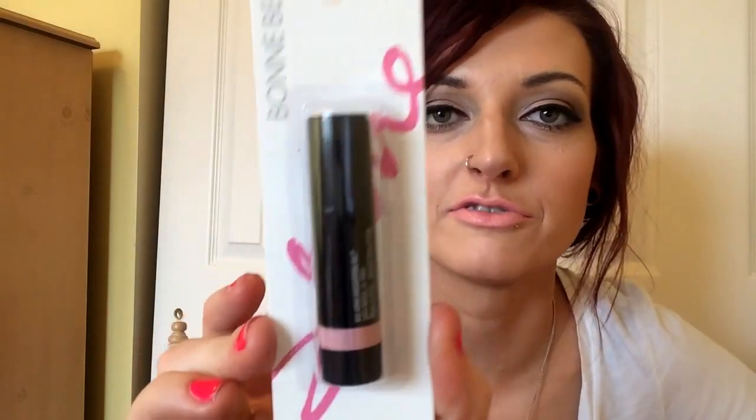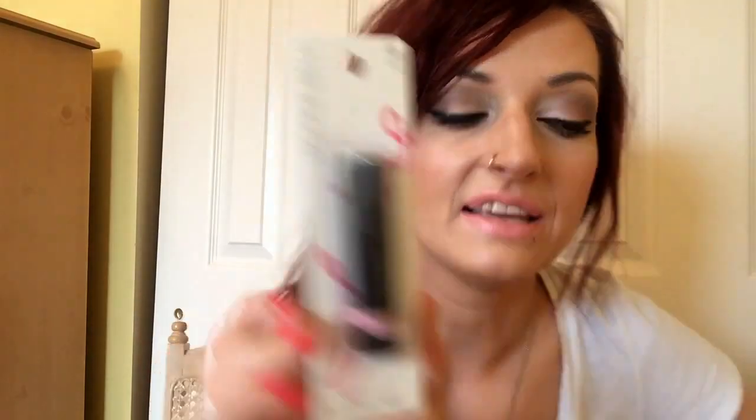I have a Bond Belle Lip Tint in the shade Passion Fruit. Here's mine so you don't think I opened yours — this is what the shade looks like. It's really glossy, pretty moisturizing, and it does leave a little bit of a tint on your lips. I like them a lot.